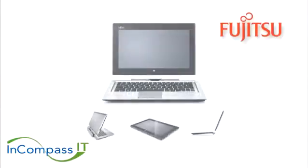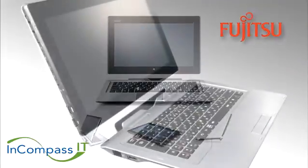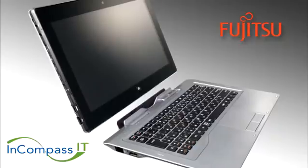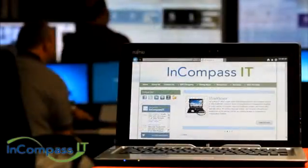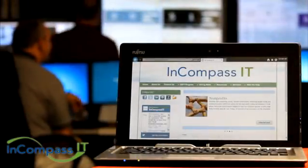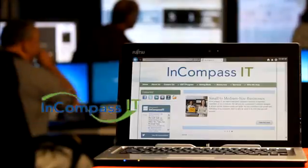Fujitsu is known in the commercial marketplace to be a very reliable piece of equipment compared to other manufacturers. Their reliability helps large corporations, as they don't have to fix their equipment nearly as much as with other manufacturers. Encompass IT specializes in servicing the healthcare industry, the education industry, the non-profit industry, the manufacturing industry, and almost any other smaller media business.